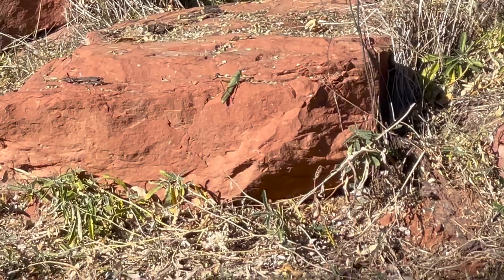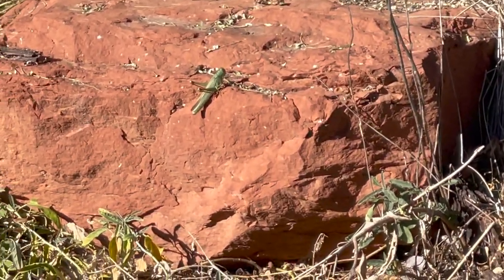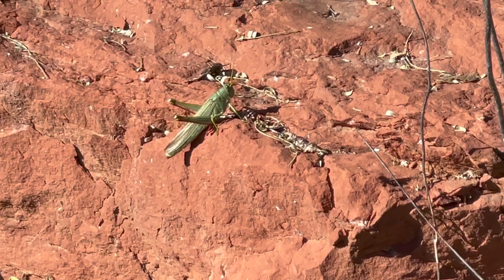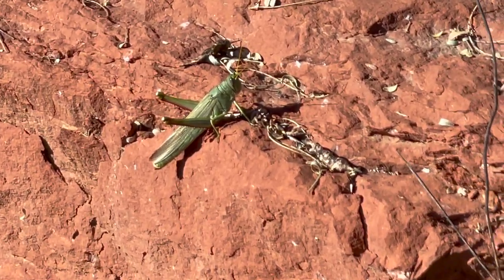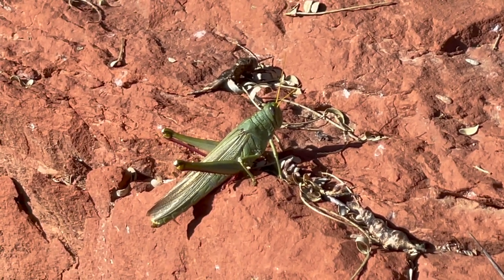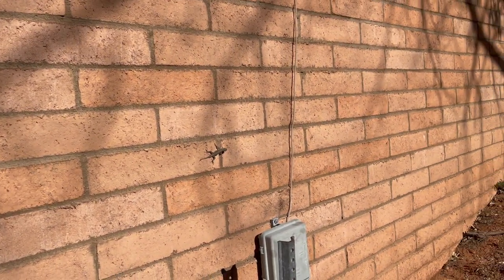I think this is the biggest grasshopper I've ever seen in my life! Holy cow. Dude, you are huge! Are you from another planet? Hey, buddy.